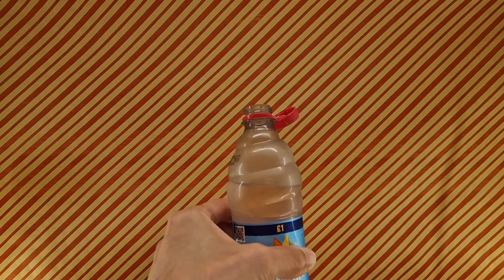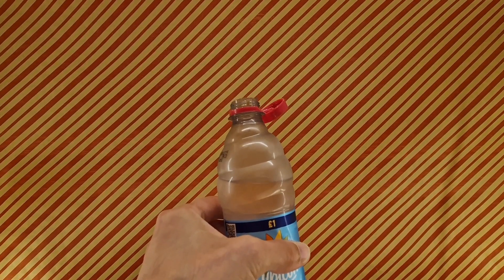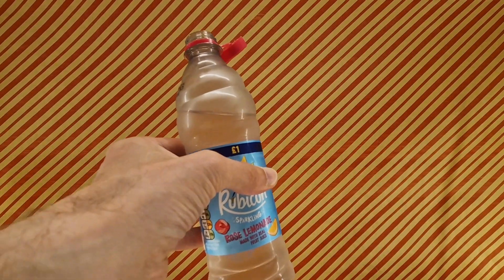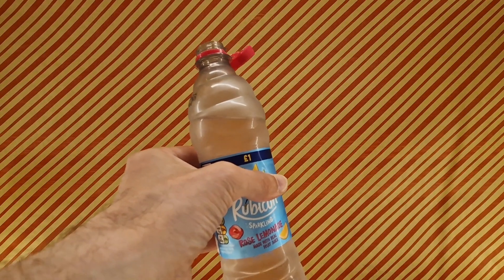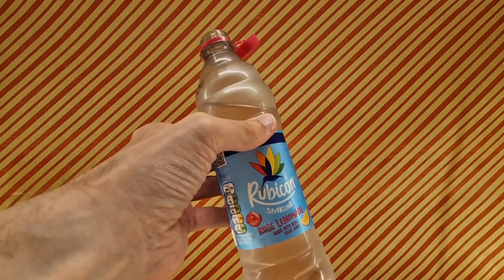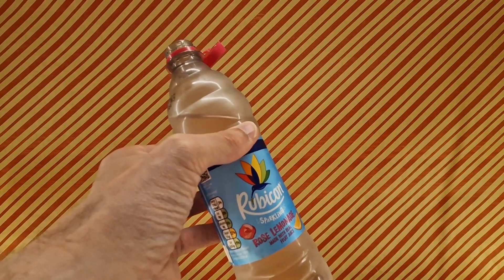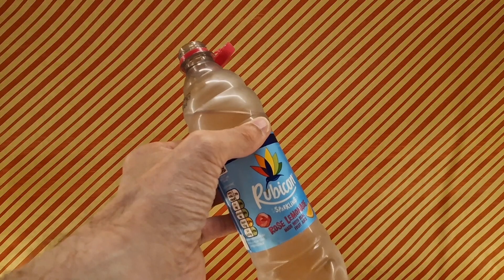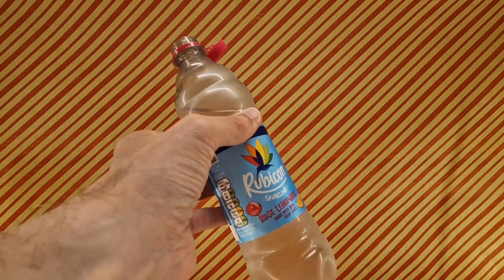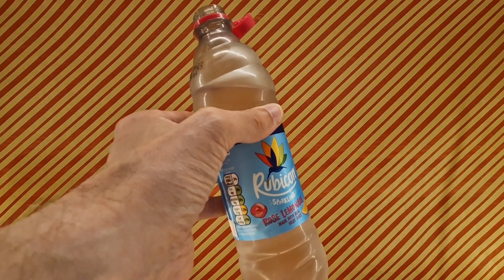On the nose you do get the rosiness, and on the tongue yeah, it's a rose lemonade — it literally is what it says. The rose flavor is there, it's not overpowering, and it's kind of nice. It kind of twins really well with lemonade. I'm not shocked or surprised, but I'm quite glad the flavor works out. Definitely worth picking up, definitely worth chilling and giving it a chance.